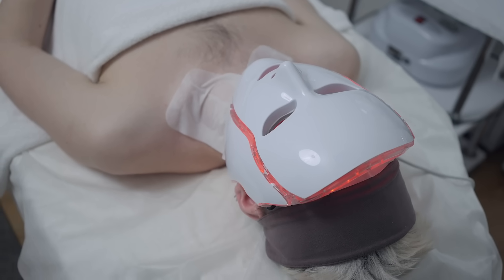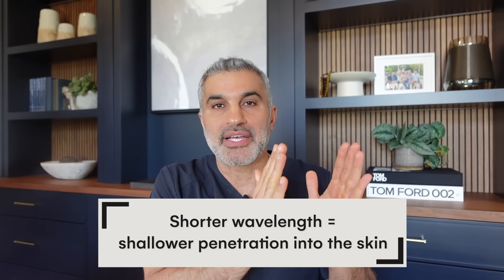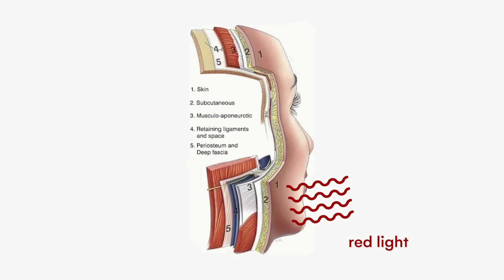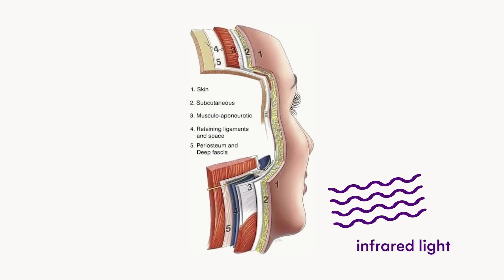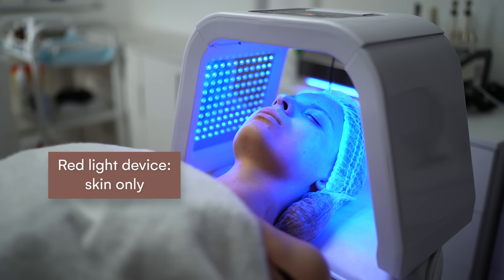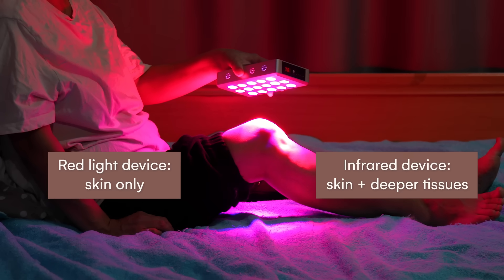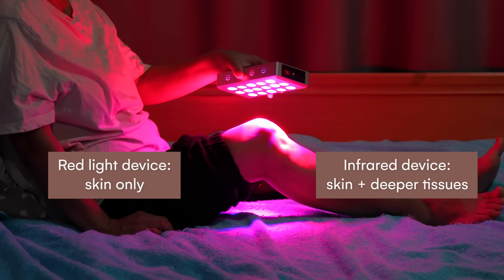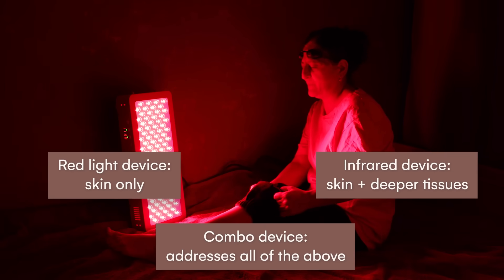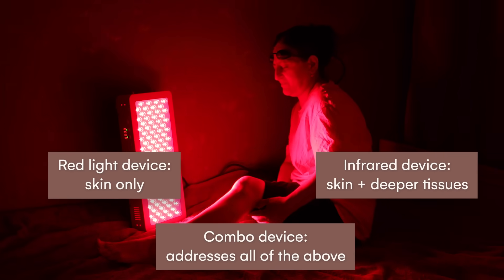This is where the physics starts to come into play. The shorter the wavelength, the shorter the penetration of the light. So when you have red light, you're penetrating a shorter distance than infrared. Infrared is a longer wavelength. If you're only addressing skin, you're going to use a red light device. If you want to get the skin plus some of the deeper structures like muscles or tendons, you're going to use an infrared device. Sometimes you'll want to bring them both together for an all-in-one approach — these are called combo devices.